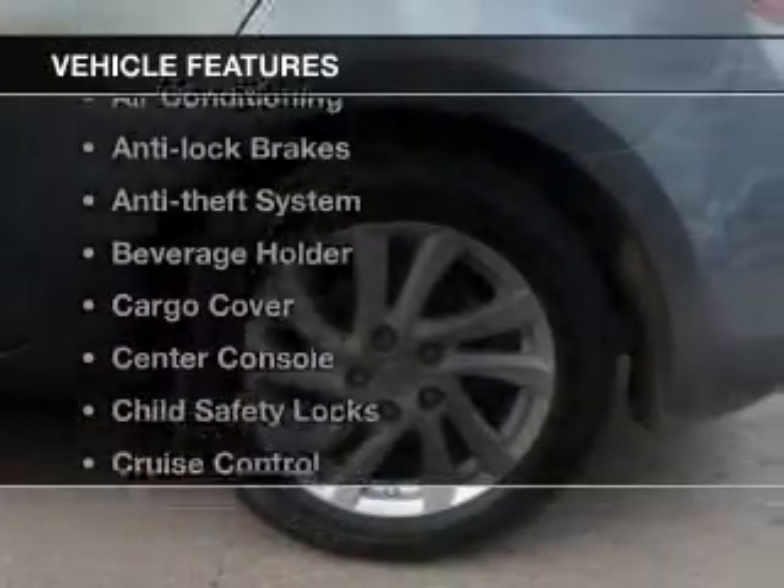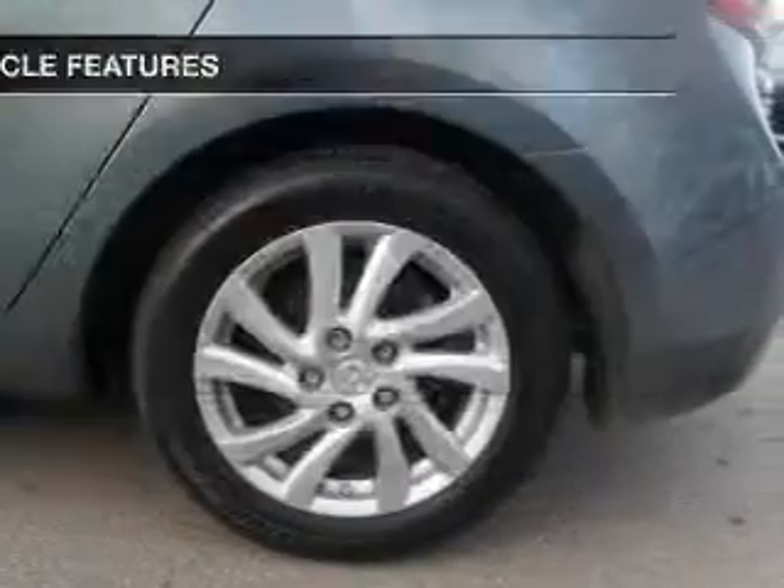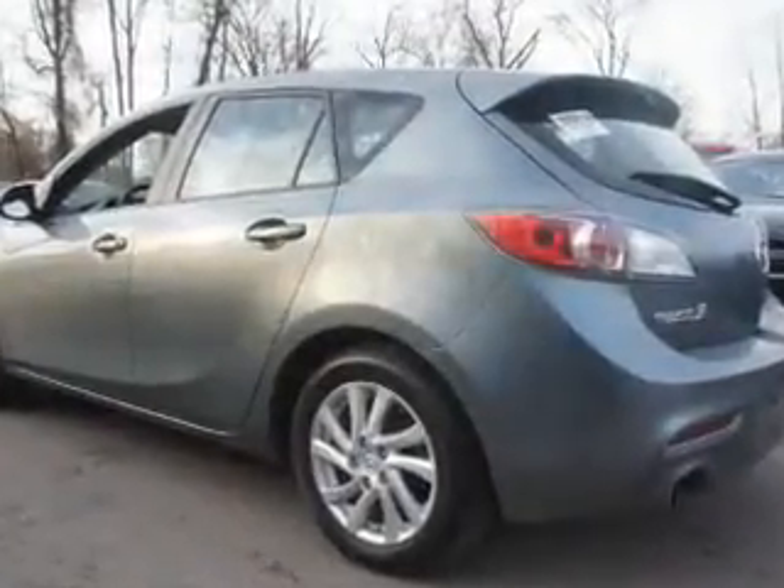Plus enjoy these notable features included in this vehicle: power windows, cruise control, power mirrors, power steering, and air conditioning. Call today to schedule a test drive.